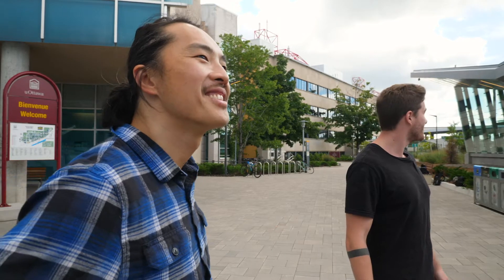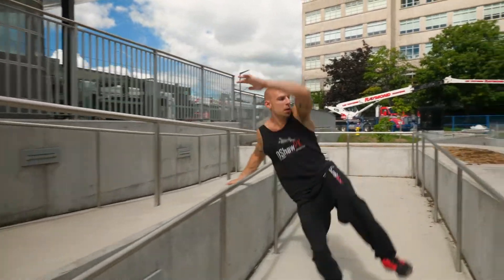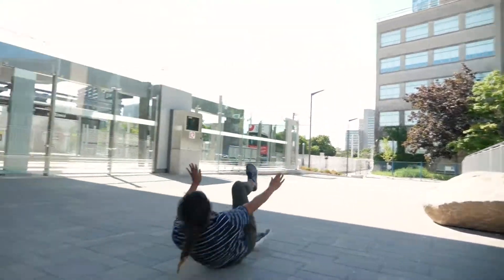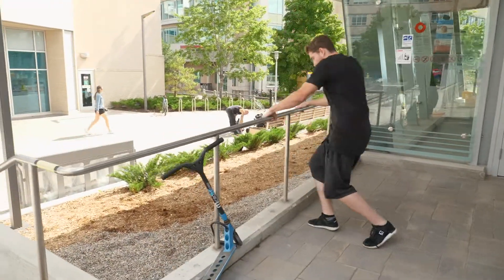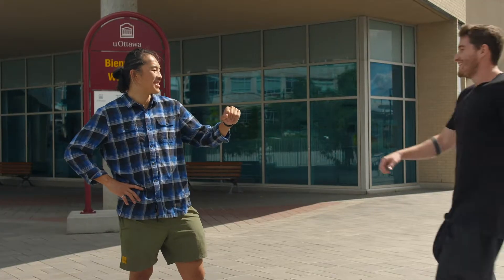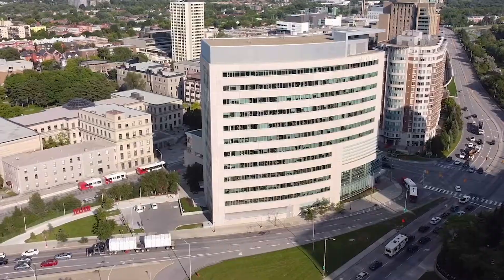Parkour is to get from point A to point B the fastest possible. When we do flips and figures, we're actually doing free running. Do you want to join us for a tour through the campus? It'll be cool to see some stunts and stuff.